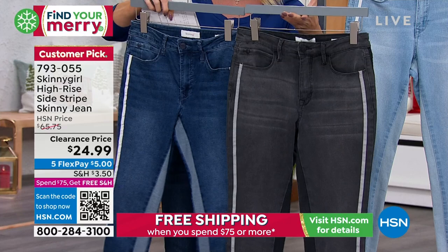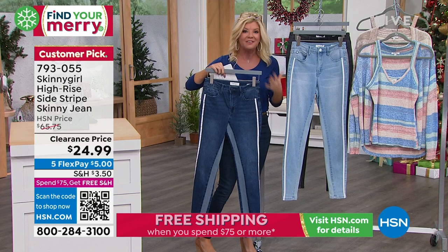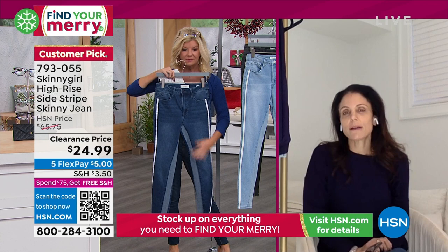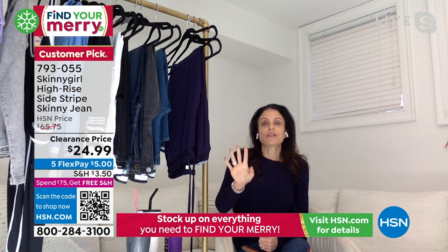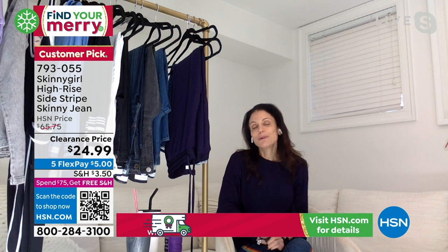Bethany Frankel from Skinny Girl — entrepreneur, we know her, we love her, we see her on television. These are like one of the original pair you brought to us — a classic silhouette, one of the first things I wanted to do. I like to match a little bit but not too matchy-matchy. With these jeans I like that stripe and the little fun detail — if there's a color, that could be your shoe or your lip. I like classic but I do like a detail. These will mold your body, pop your booty, and make you feel so comfortable and good about yourself.